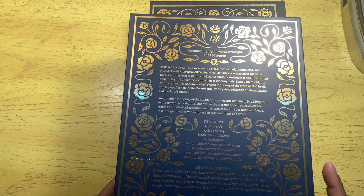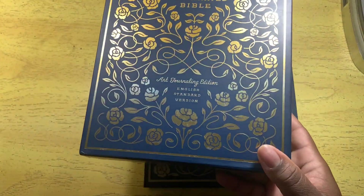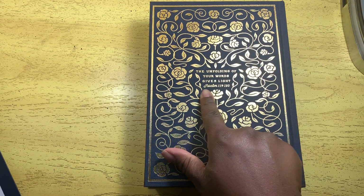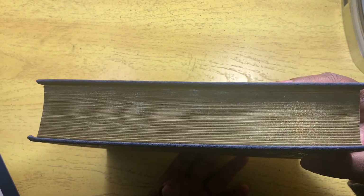Learn more at tanamashiart.com. This verse was the inspiration behind the theme and design: 'The unfolding of your words gives light' — Psalm 119:130. The box looks exactly like what you see here — 'The unfolding of your words gives light' — and on the back you have the gold gilding.